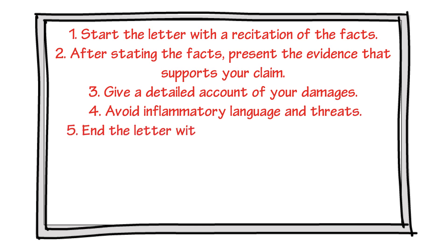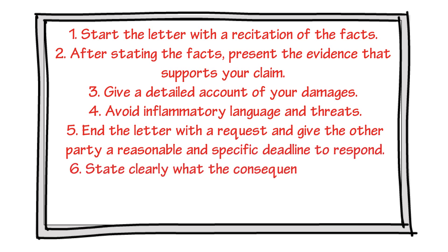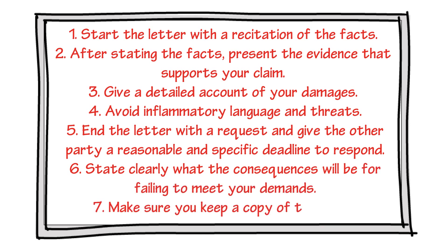Tip number five: end the letter with the request and give the other party a reasonable and specific deadline to respond. Tip number six: state clearly what the consequences will be for failing to meet your demands.